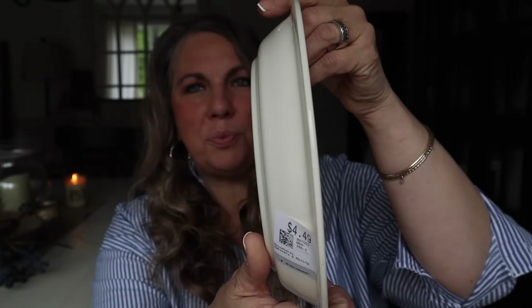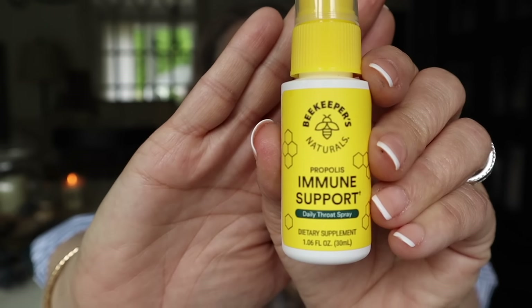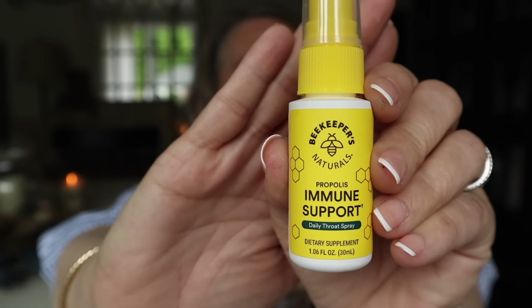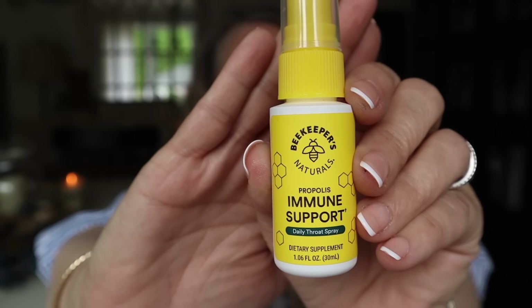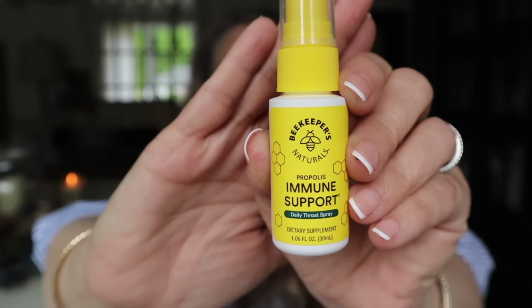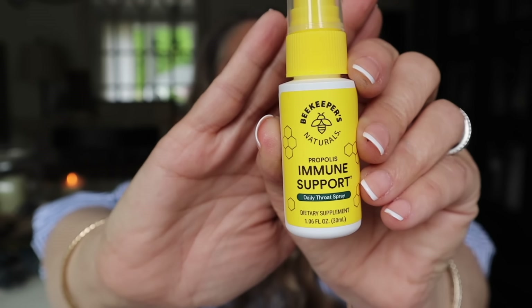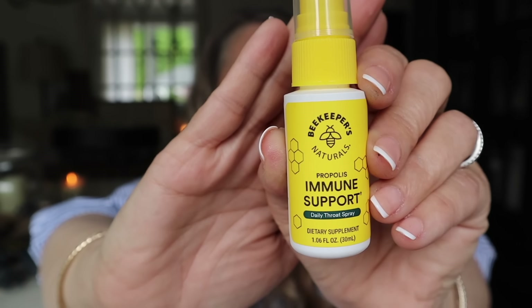Next I want to chat with you about Beekeeper's Naturals Propolis Immune Support Daily Throat Spray. This is a daily throat spray that proactively supports your immune system, soothes a dry throat or cough when you're feeling under the weather. I also love it for daily immune support or extra defense when traveling. I've been using this for years — every single day Wayne, the kids, and I have used it. My mother got me hooked on it years ago and now I'm hooked on it.